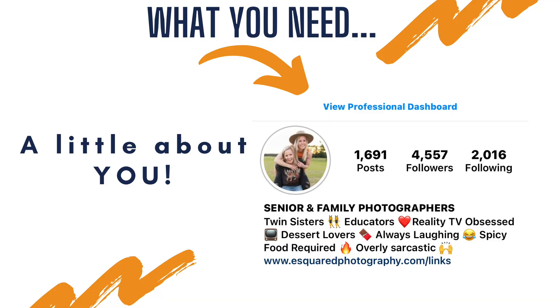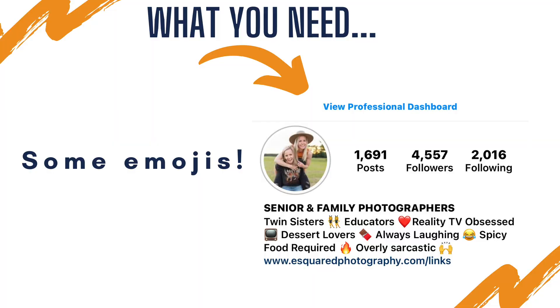It always helps in your bio to have a little bit about you. You don't need to go overboard, but let them know who you are — who they're going to be working with. You're not just a photographer. For example, on ours we have: twin sisters, both educators, reality TV obsessed, dessert lovers, always laughing, we like spicy foods, and we are overly sarcastic. Hopefully one of those sticks out that they can relate to. We also like to add a few emojis for a little extra pop and engagement. Not required, but we think it's helpful.